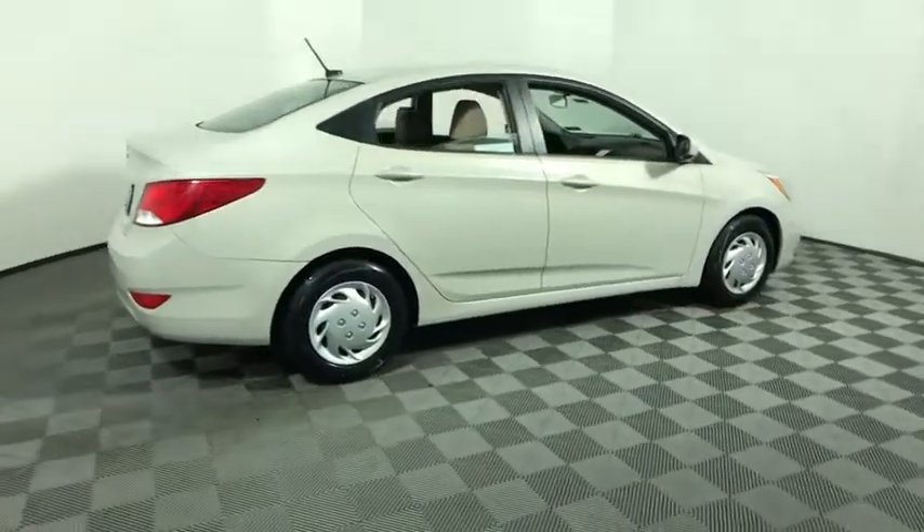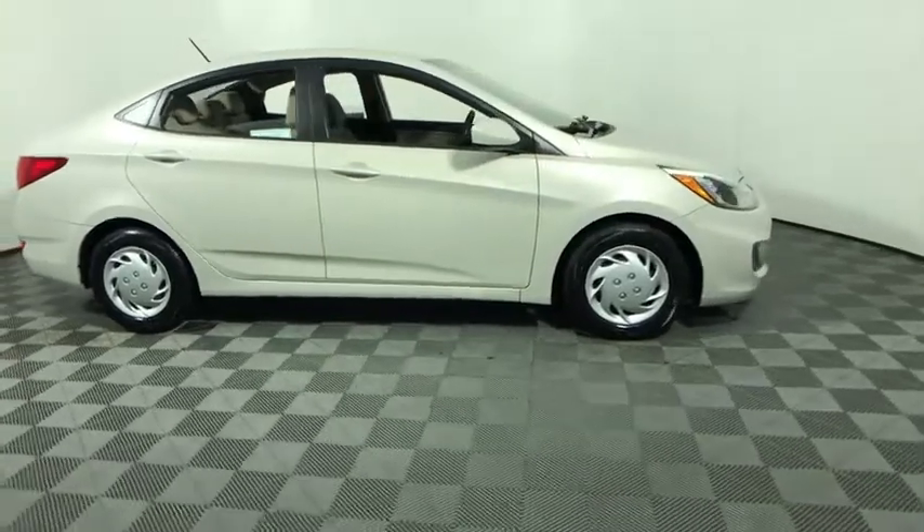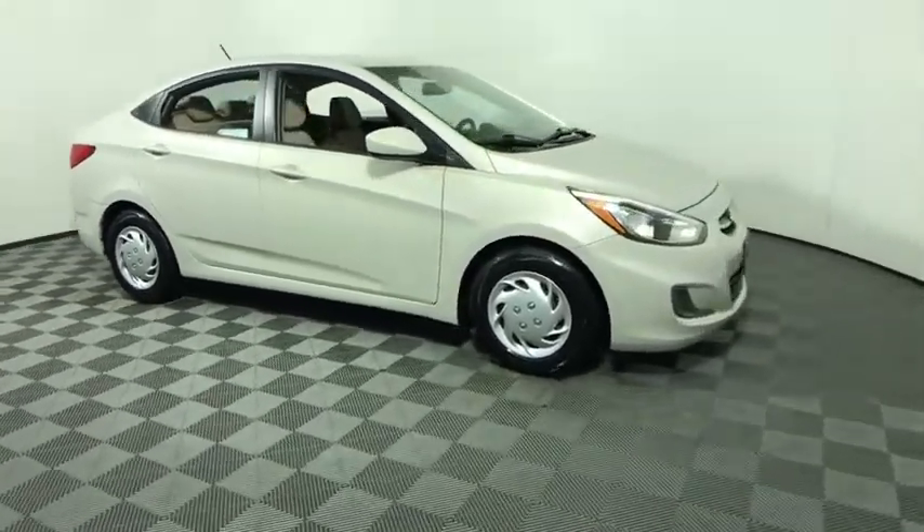Looking for the right vehicle? Check out the 2016 Hyundai Accent. Designed to keep you moving and leave boredom behind, the Hyundai Accent is affordable, fuel-efficient, and safe. A winning combination.